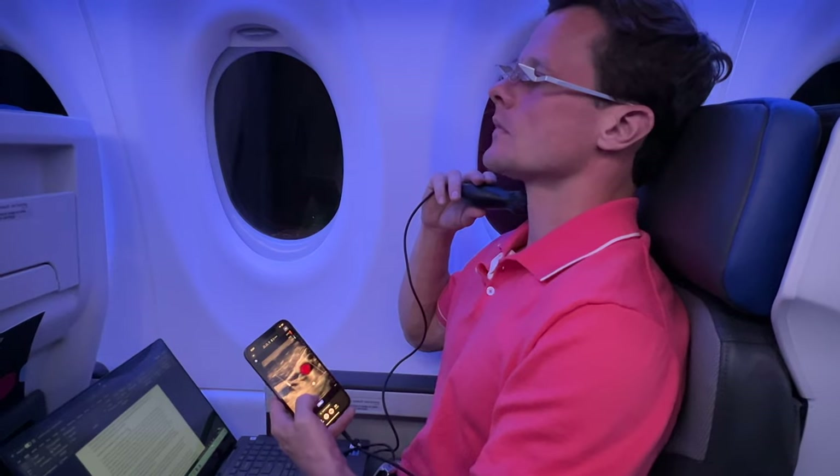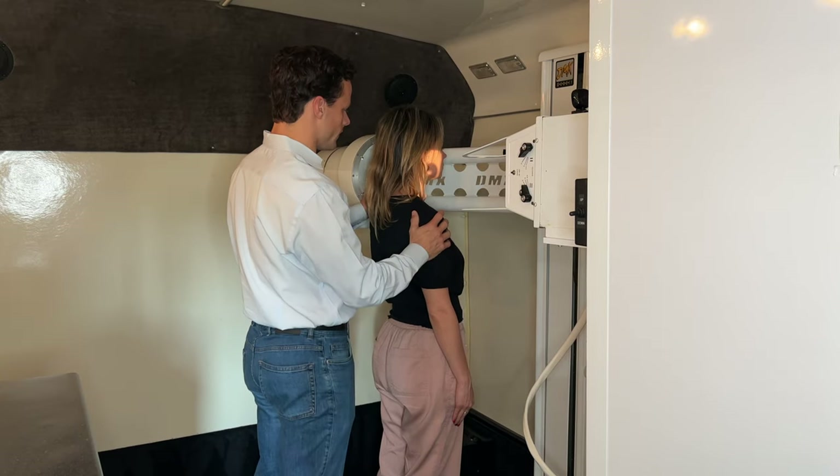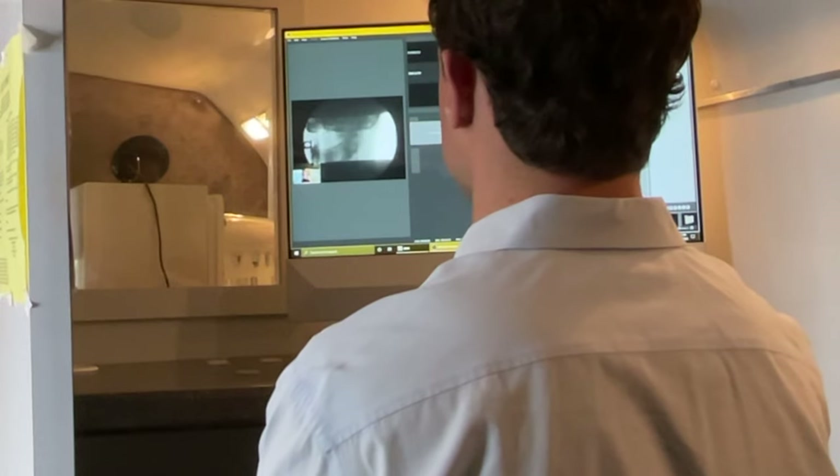Can an internal jugular vein open up from using prism glasses? Today, we're going to share with you a research study that we did on an airplane while flying from Fort Myers, Florida to Charleston, South Carolina, to conduct some digital motion x-rays and curve correction work at our second office in Charleston.